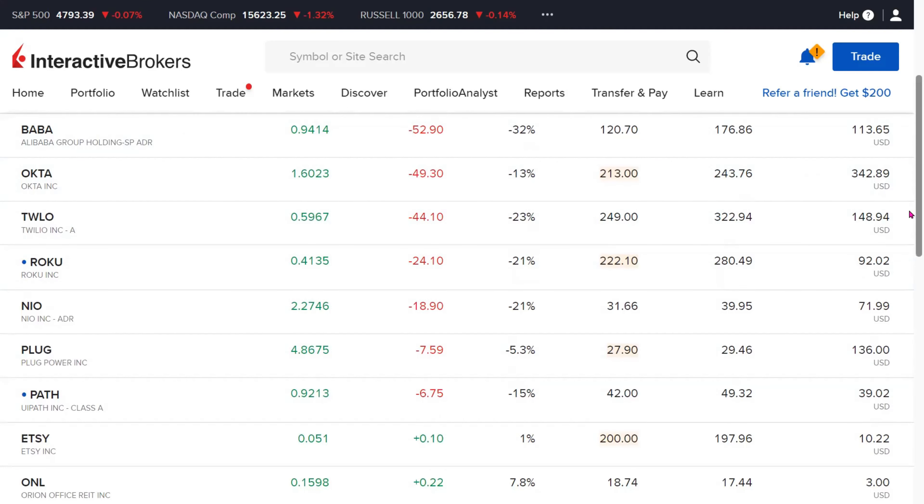We have much more belief in these companies, considering them to be solid companies in terms of growth potential. Okta and Twilio are remarkable businesses, and Roku and UiPath as well — we believe they definitely have the opportunity to recover from these negative territories. The truth is, many of these we started buying fractionally at times when they had quite positive runs and the stock price had already gone up. Now that the stock price has cooled off, it doesn't necessarily mean these are bad companies — it's just that many investors have chosen to cash out some of their profits, and stock prices have been impacted by that.